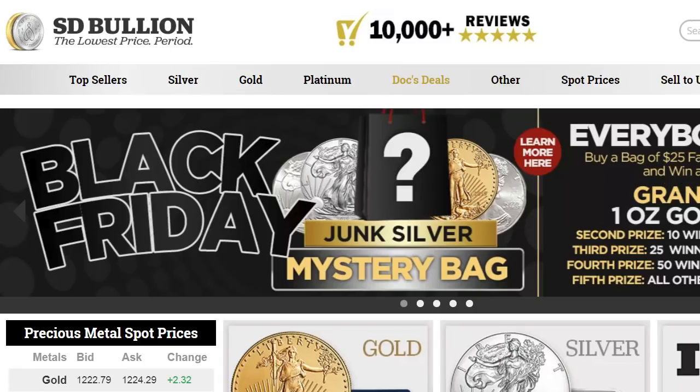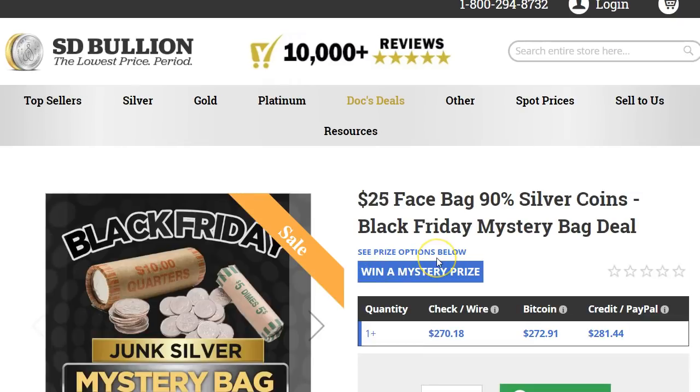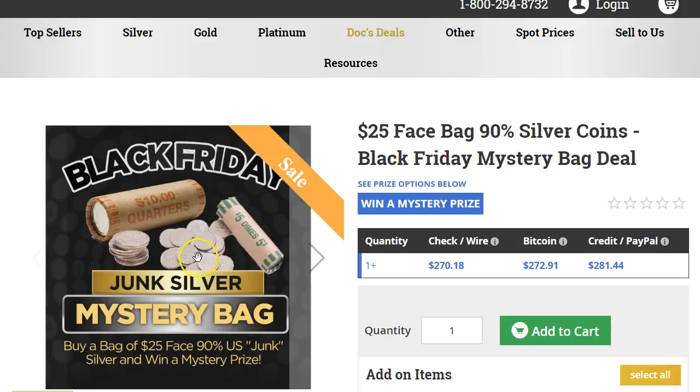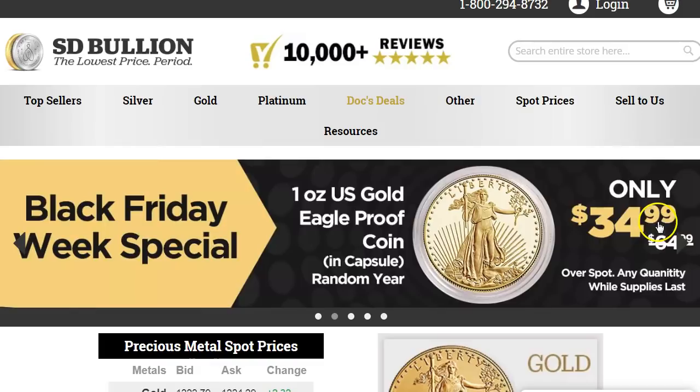SD Bullion is also doing a Black Friday mystery, but they have a bunch of different offers and you'll probably like the Provident one better. SD Bullion has mystery junk silver for $270 — you're going to get $25 face value of 90% silver. The other deal was $34.99 over spot for a Gold Eagle proof coin, which is pretty good. Usually the regular BU coin is like $70-80 over spot, but this one is $35 over spot — so that's a decent deal.